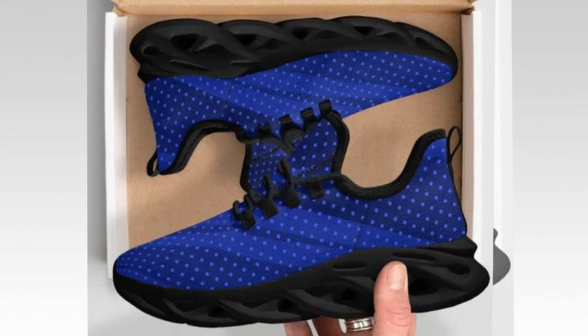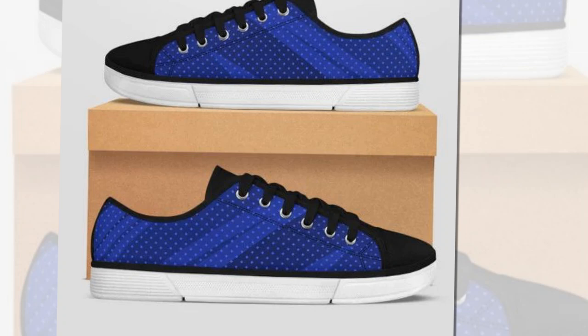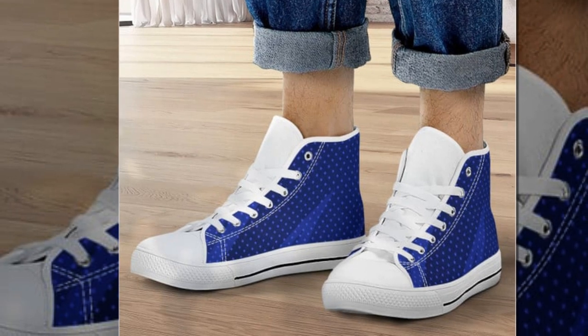Whether you're heading to work, a date, or just running errands, these shoes will keep you comfortable. What I love about these shoes is their versatility. They go well with jeans, sweaters, and even t-shirts. Plus, they are really comfortable on the inside, which is a huge plus for me.